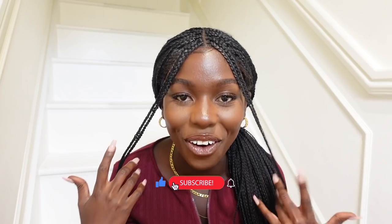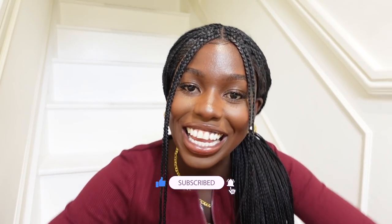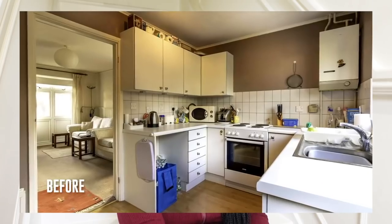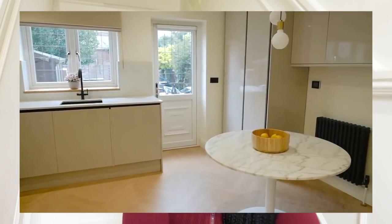Hey guys, welcome back to my channel, it's Lydia. If you're new around here, welcome. If not, you already know what time it is. If you're new, you have no idea why I'm sitting by these unfinished, unpainted stairs. But if you're not new, you know that your girl finished a full house renovation in April. We're now in September, nearly October, and as you can see, my stairs are still not finished.